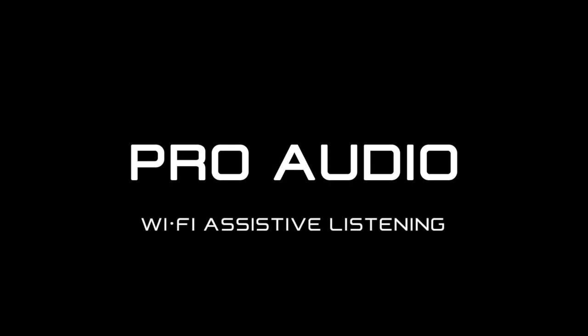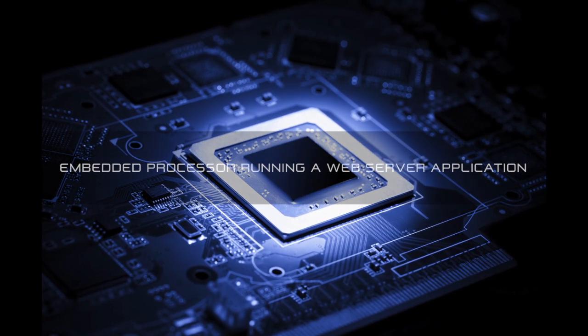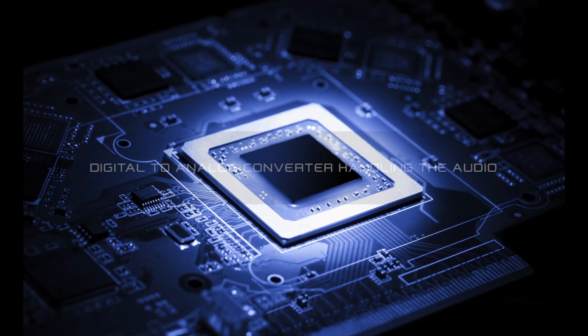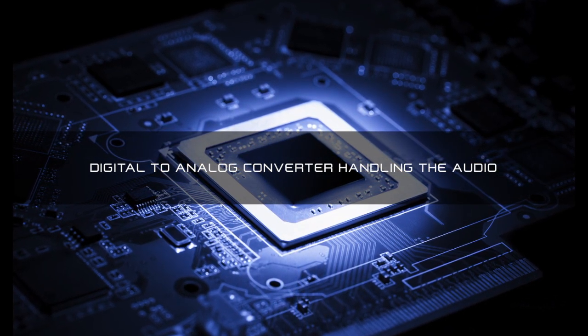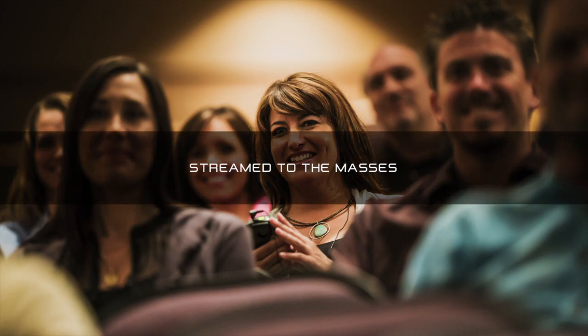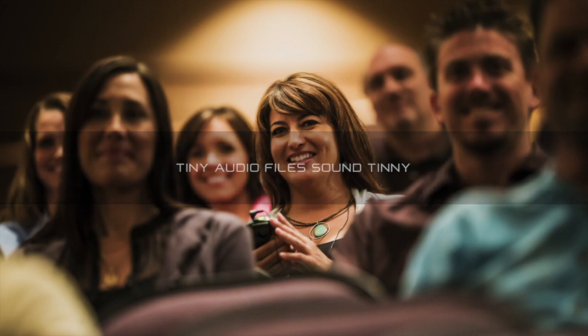Professional audio has finally come to Wi-Fi Assisted Listening. Most Wi-Fi Assisted Listening systems are nothing more than a PC or an embedded processor running a web server application with a cheap digital-to-analog converter handling the audio. The focus has been to make the audio file as tiny as possible so they can be streamed to the masses. Unfortunately, tiny audio files tend to sound tinny — nothing like the high-quality, professional audio installed in a room.